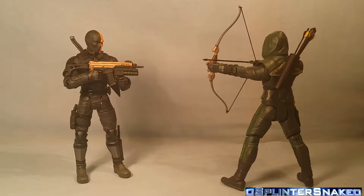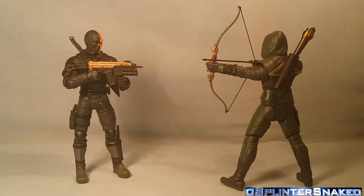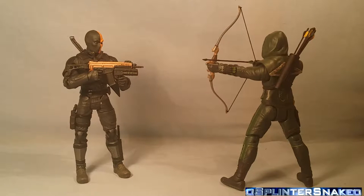We are back with these figures out of the box. It's kind of a bit hit and miss, to be honest. Deathstroke is definitely the stronger figure of the two — with better accessories, better paint apps, and better articulation. Having said that, the Arrow figure isn't a bad figure, I just definitely think the Deathstroke figure is better of the two.